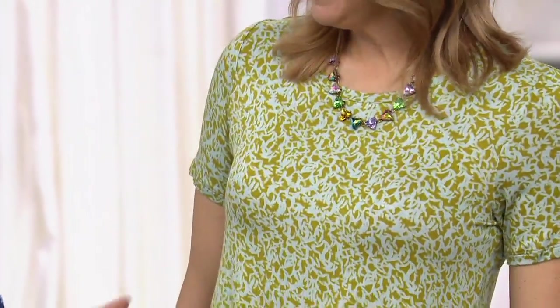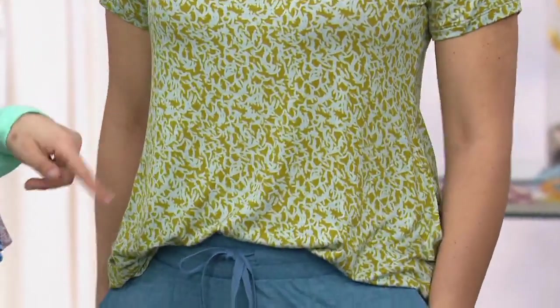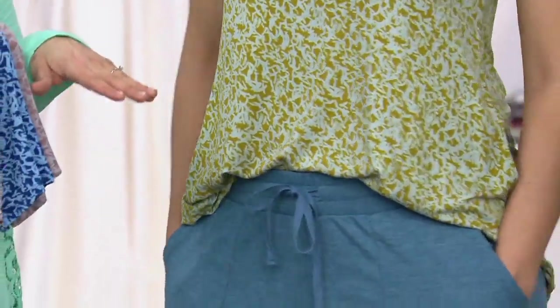I think we just reached a new level in our friendship — I put my hand in your pocket! This vibrant olive, though, one of my favorite colors. And I think, too, we're craving spring.